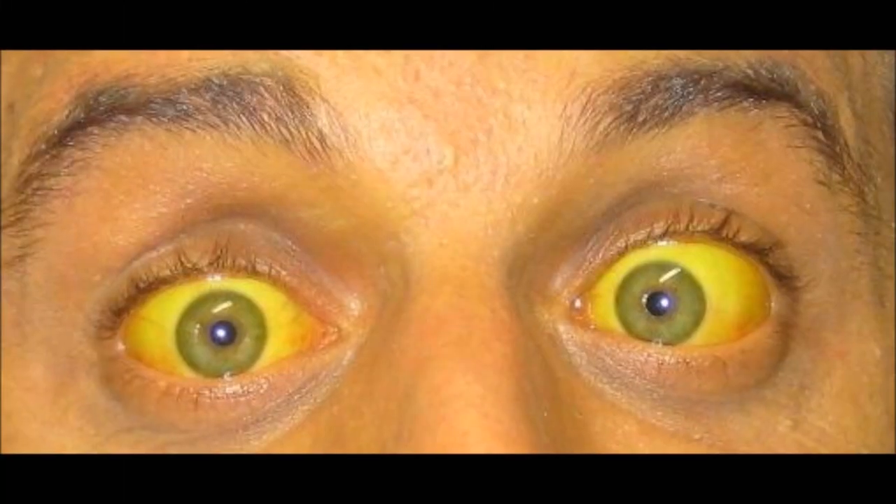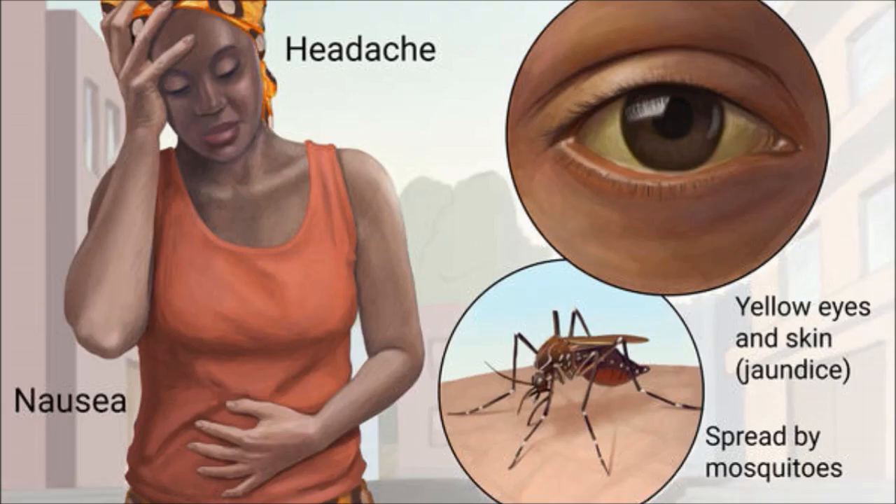Yellow fever is a virus that can affect the liver. It is transmitted by mosquitoes, especially in Africa and South America.